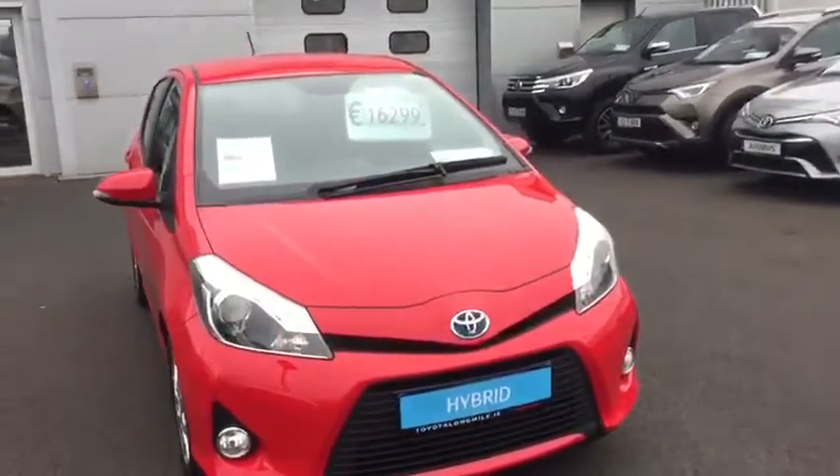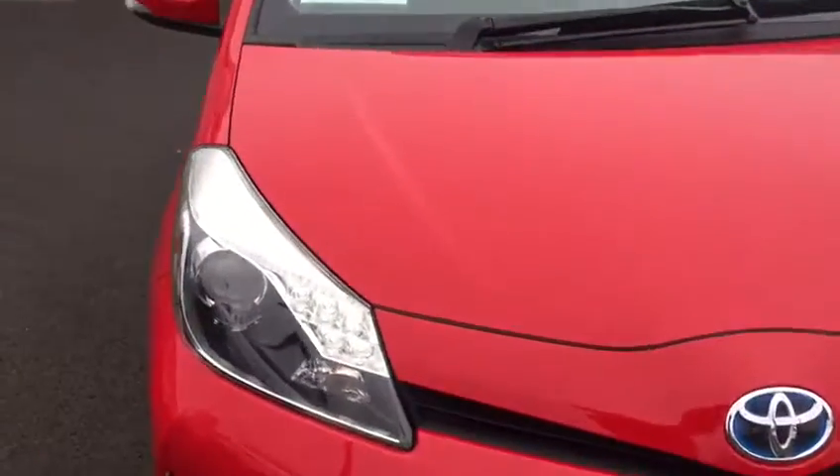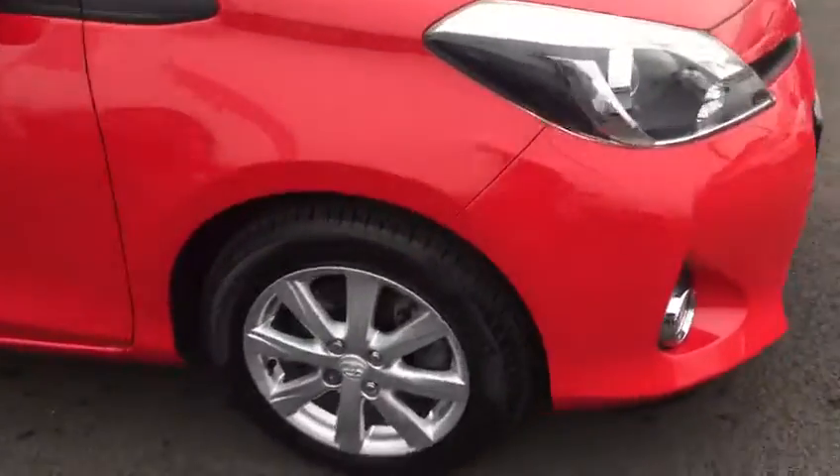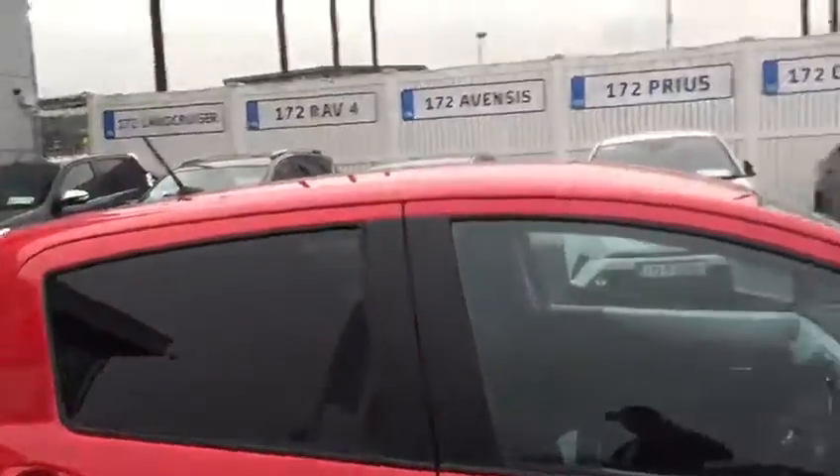It's a 1.5, so we have our front LED daytime running lights, front fog lights. We also have our 15-inch multi-spoke alloy wheels, with the rear matching off the standard as well.